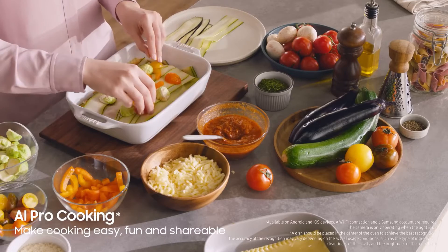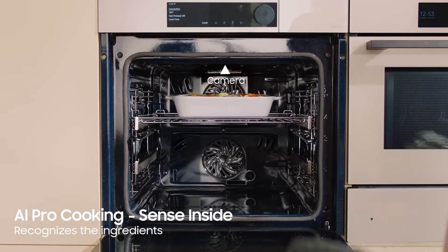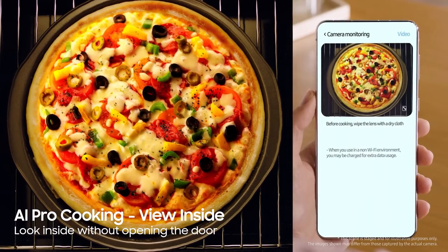AI can also detect different kinds of meals, and this is exactly how Samsung uses it in its new high-end smart ovens. The ovens can understand what you put inside and automatically give you suggestions for cooking, and can notify you when your meal looks ready.